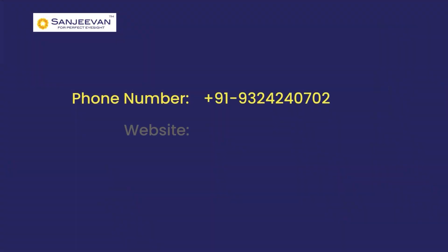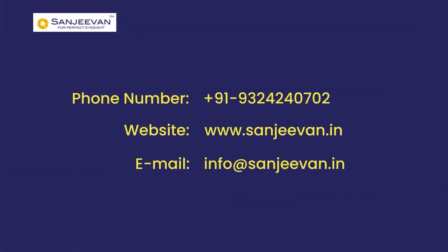That is what I would like to say in this video. Thank you. See you in the next video. If you want to contact us, you can find the contact details described below. You can contact on 9324240702, visit our site at www.sanjeevan.com, or mail us at info@sanjeevan.com.